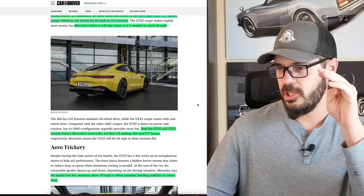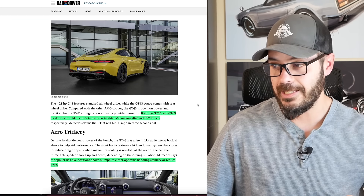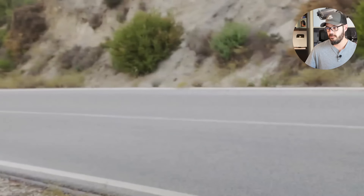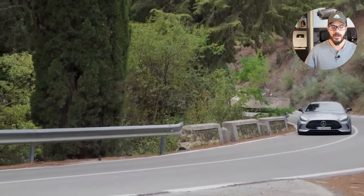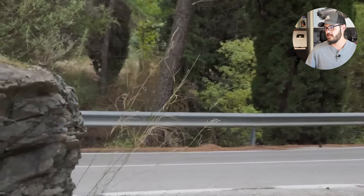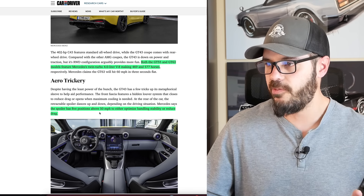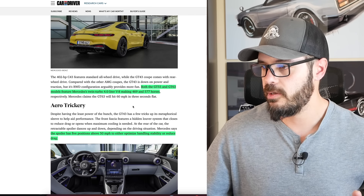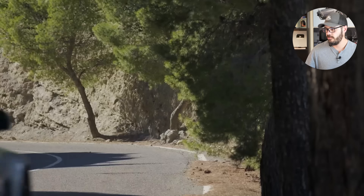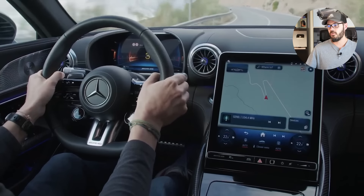Both the GT55 and GT63 models feature Mercedes' twin-turbo 4-liter V8, making 469 horsepower for the 55 and 577 for the GT63. The 63 is just a proper beast. The rear spoiler has five positions — as you can see, it's folded down right here — with five different positions above 50 miles per hour to either optimize handling stability or reduce drag.